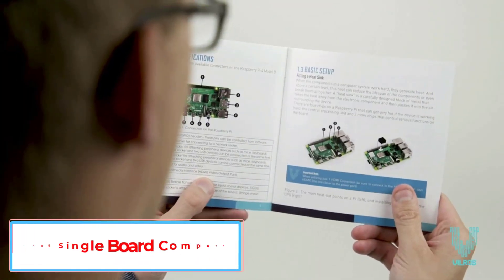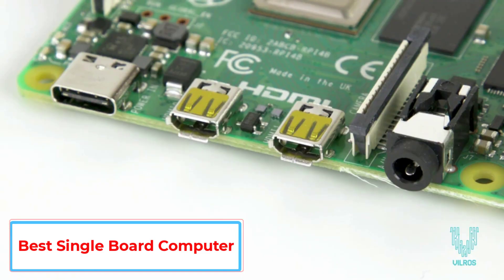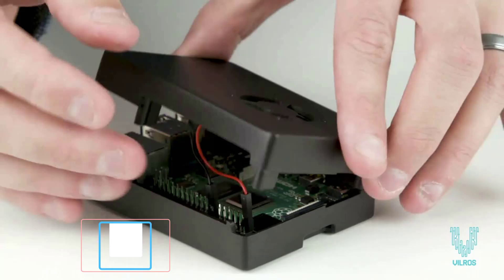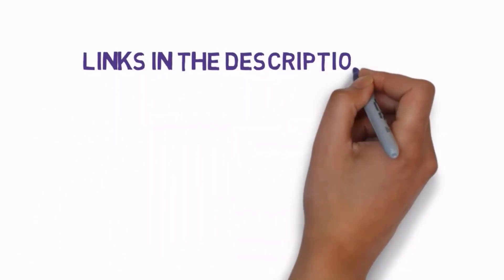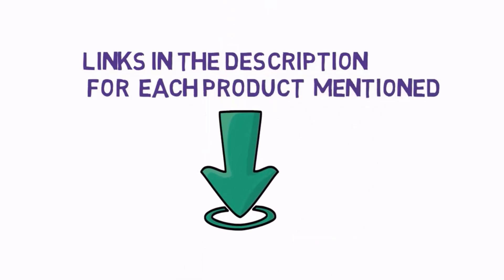Are you looking for the best single board computer? In this video we will look at some of the five best single board computers on the market. Before we get started, we have included links in the description so make sure you check those out to see which one is in your budget range.